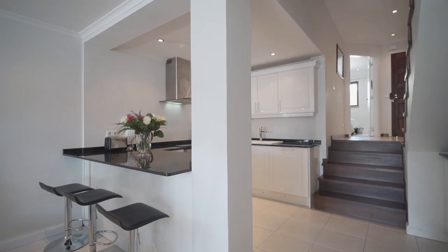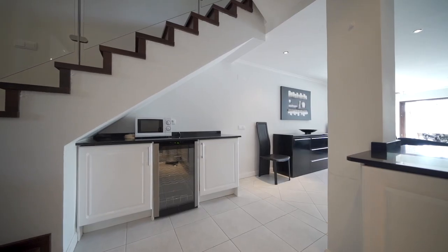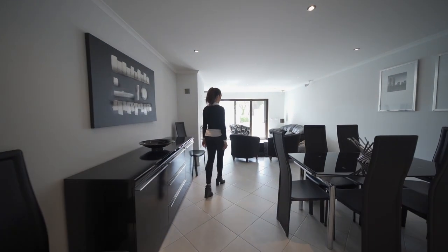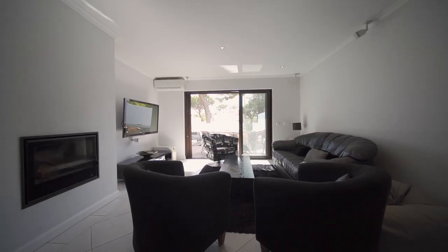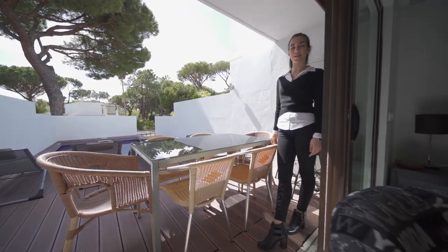Down here, we've got our fully fitted and equipped kitchen with a wine cooling area, open plan onto the dining and living area with fireplace. This area is perfect for your summer barbecues.